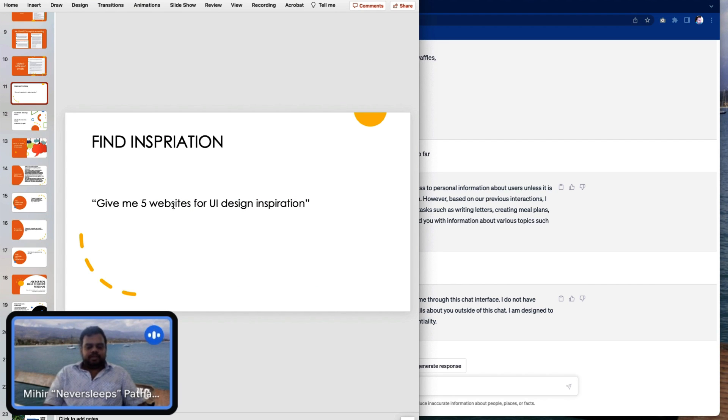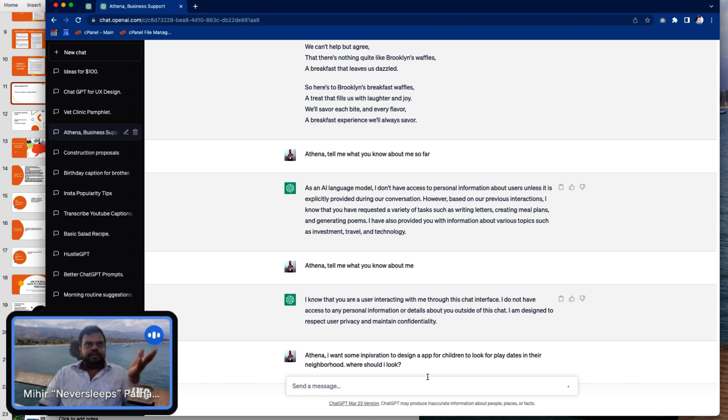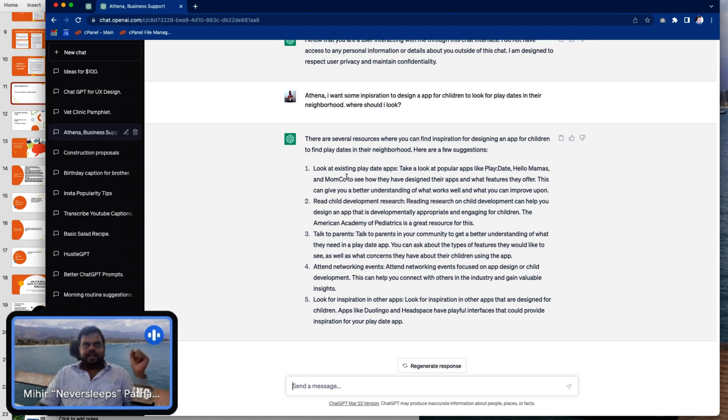Finding inspiration. I made up this prompt — look at it. It immediately just told me what to do. I can look at existing data apps, look into child development research, talk to parents, do networking events focusing on app design or child development that will help me understand what to do. I don't need to think about what to do next because ChatGPT has told me what to do next.